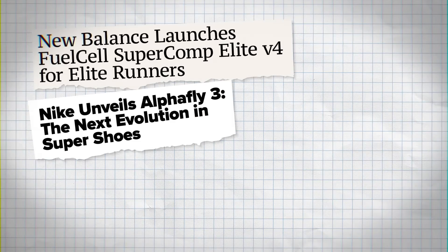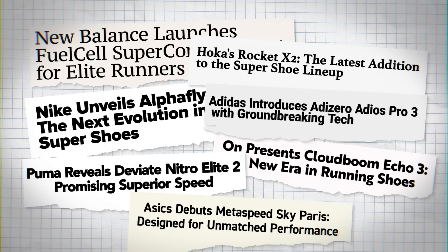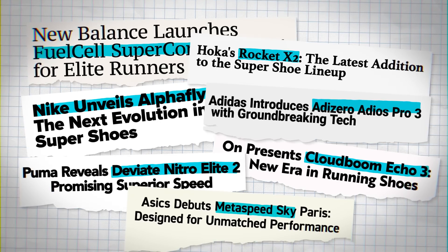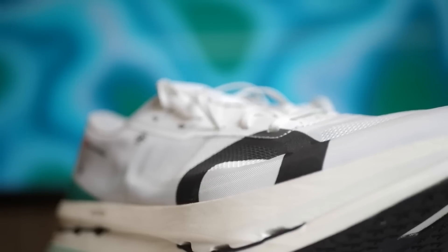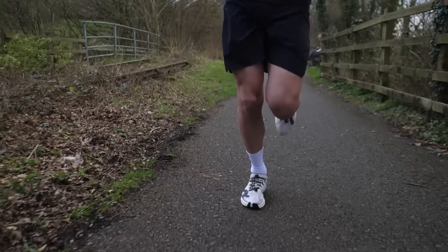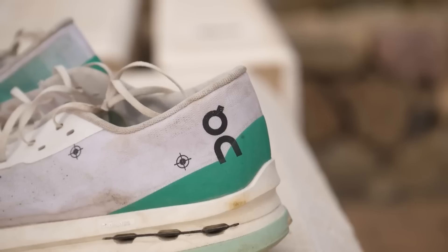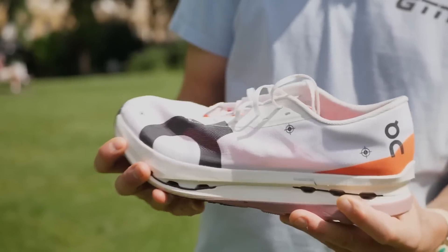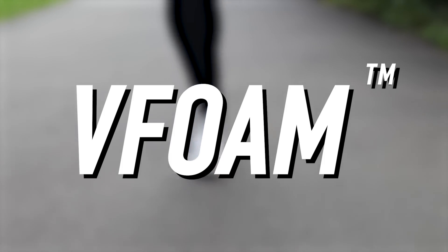Since 2017, every major shoe brand has launched their own Superfoam, building their shoes around carbon plates and coming up with their own names for their version. You would need to be a full-time student of running shoes to know every foam and its particular properties. Some offer superior energy return and bounce, others offer plush comfort, some offer performance at affordable price tags, others sell increased durability, and some claim the perfect balance of lightness, energy return, and durability. ZoomX, Flatfoam, Lightstrike, PowerRun, Nitro, V-Foam, Enerzi, Boom, Helion — the list goes on.